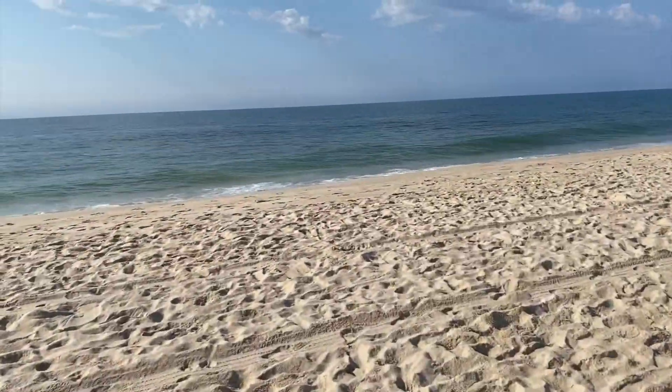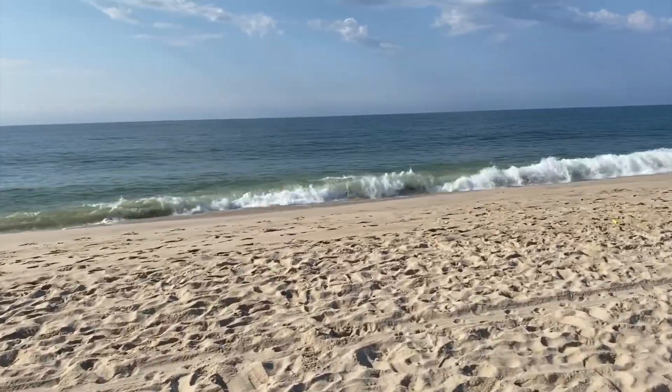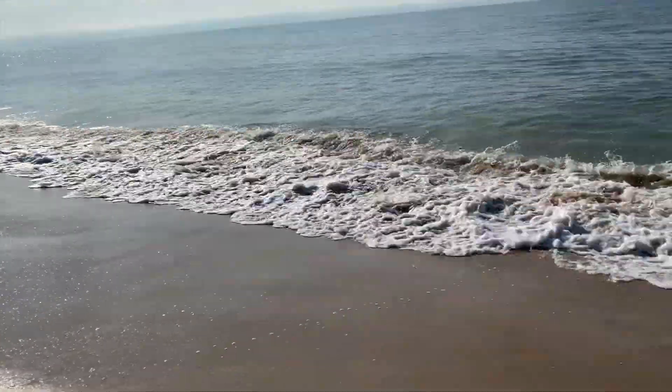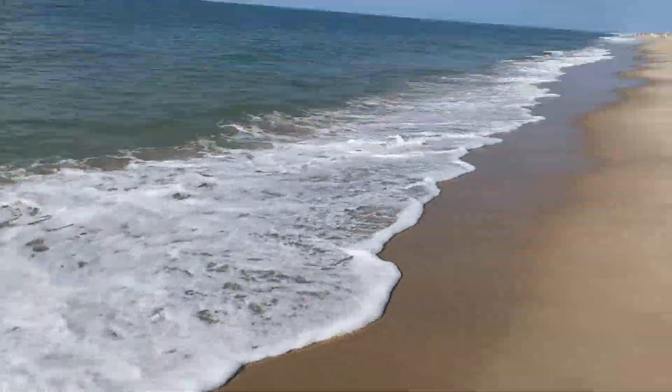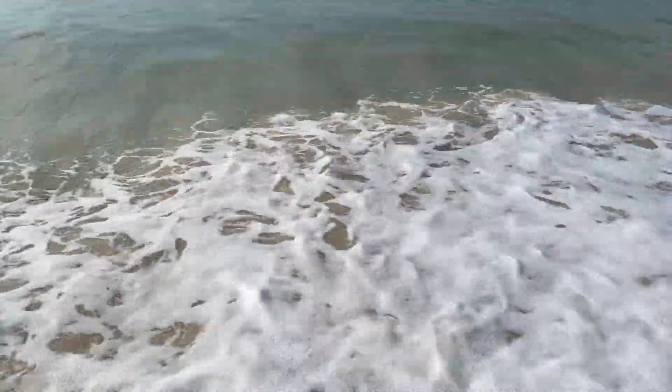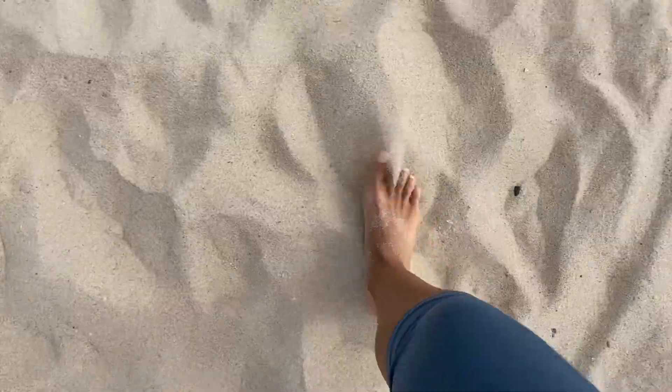I just got to the beach! Something I love about the beach is putting my toes in the sand — it makes me feel so fuzzy and relaxed. Such a great feeling.